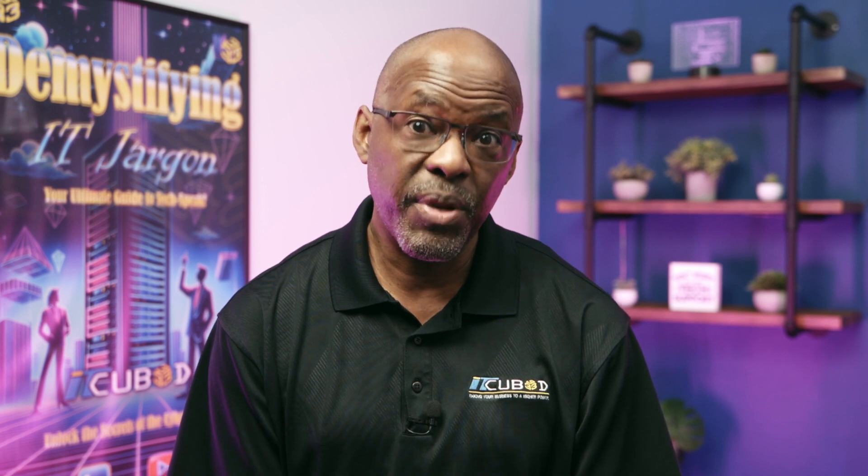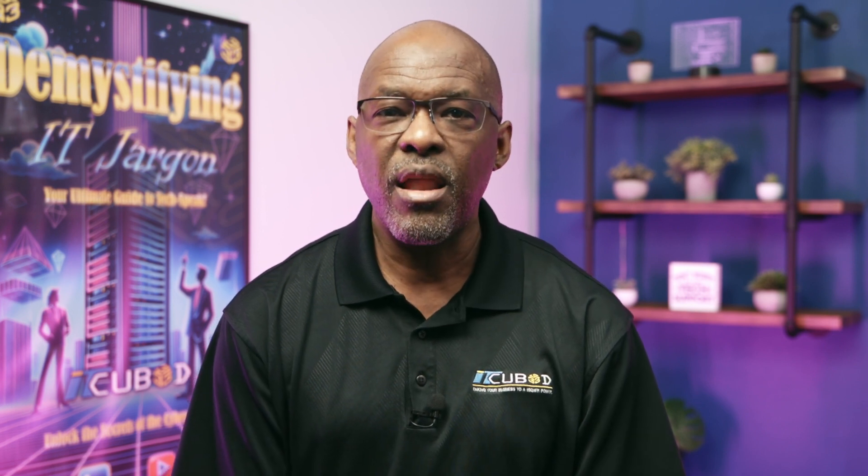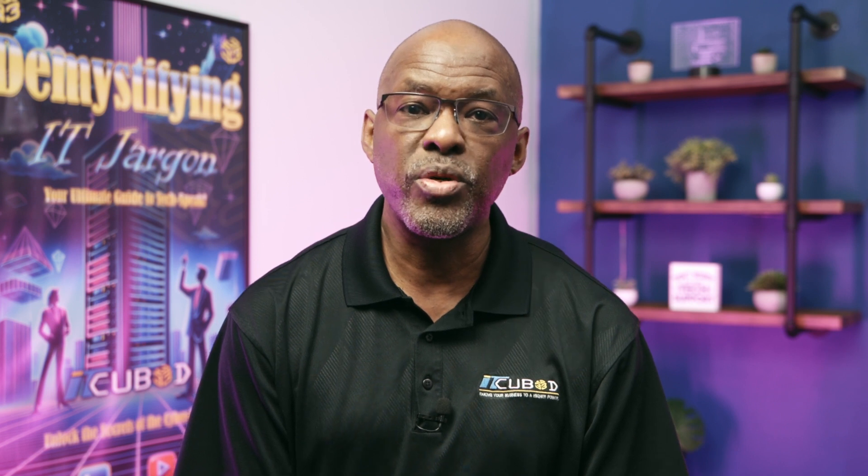Feeling overwhelmed by IT compliance? You're not alone. Let's open a dialogue in the comments below about strategies and tools that have worked for your business.